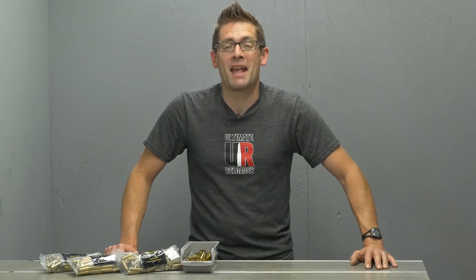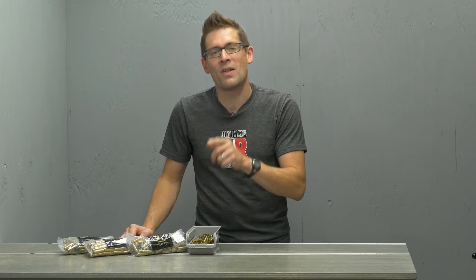consumables, gear, and more. This week I'm talking about Capital Cartridge. Capital Cartridge is a processor of used brass. They recycle tons and tons of pistol and rifle brass every year and they bring the savings along to you.